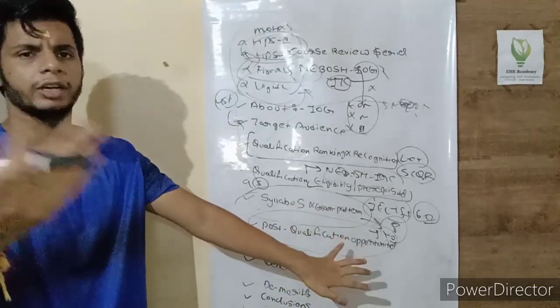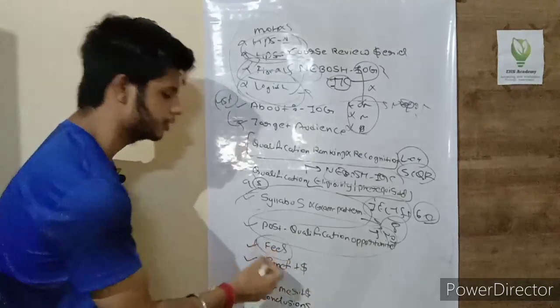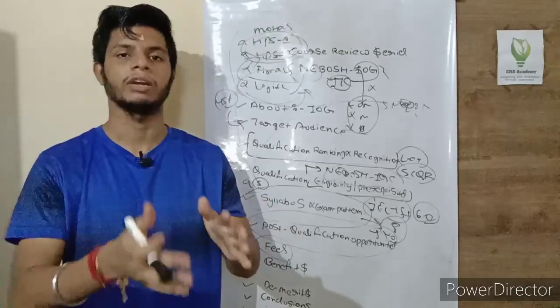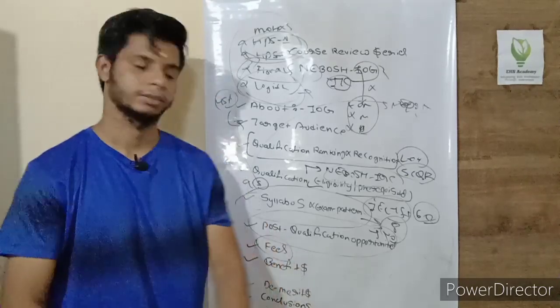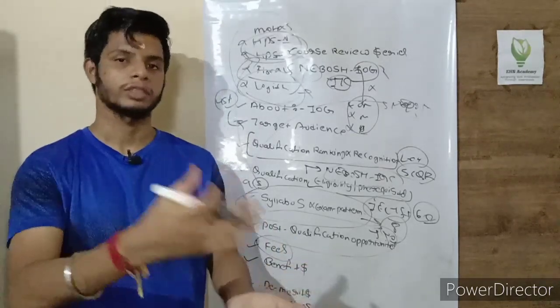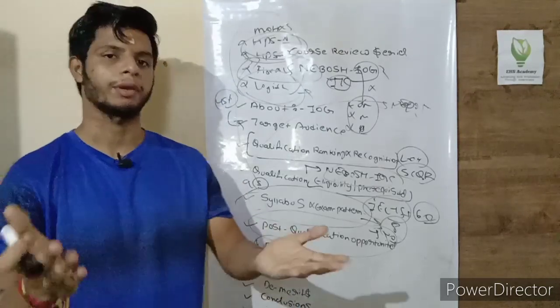After the NEBOSH International Diploma you can also pursue a master's degree. In terms of fees, taking India as an example, the cost is approximately 50,000 to 60,000 rupees. Several institutes offer this qualification, such as Green World and NISC. You can contact them directly for more details.